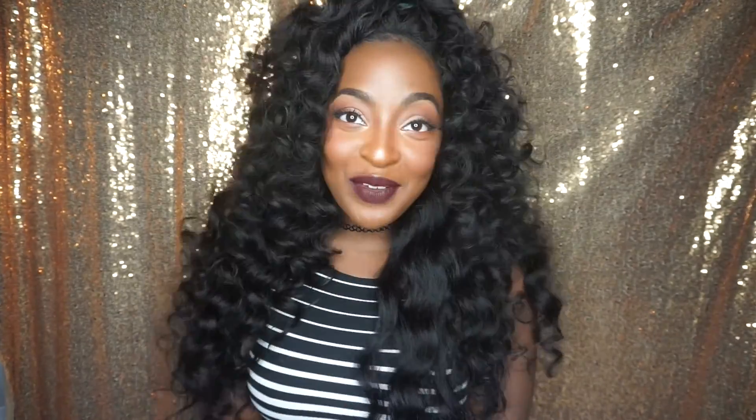Guys, welcome to my channel, and welcome back if you're already subscribed. If you're not, make sure you hit the subscribe button before you leave so you don't miss any more videos from me.